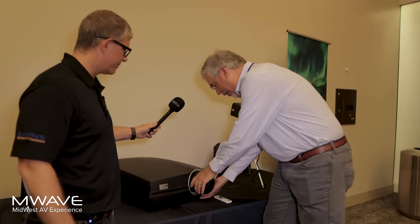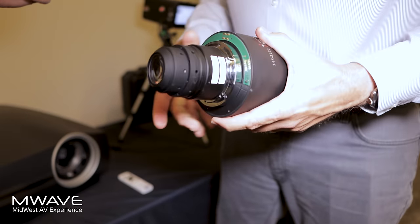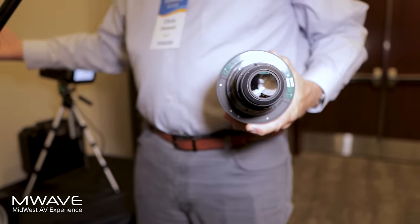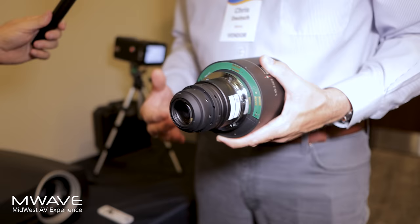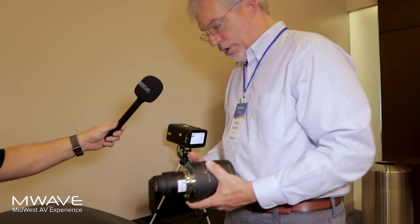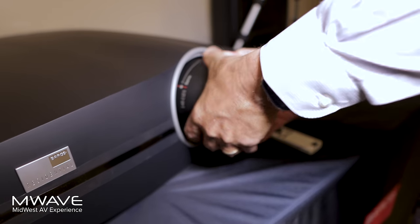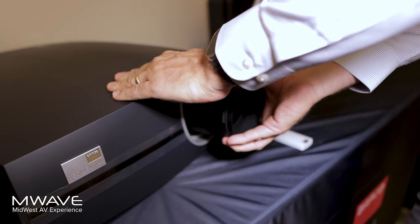Every Barco projector includes a lens in the price, but no Barco projector ships with a lens in the box. That's because we have a conversation to figure out the right lens for that specific theater. Every Barco has a bayonet mount lens — you line up the red line at about 12 o'clock, make sure it's properly seated, and turn it to install. We have a much more narrow zoom range than some manufacturers because these lenses are specialized for a specific throw range, optimized for the highest resolution.